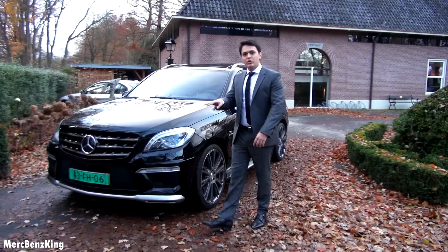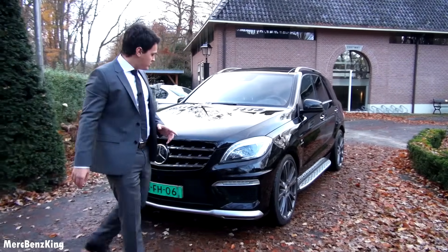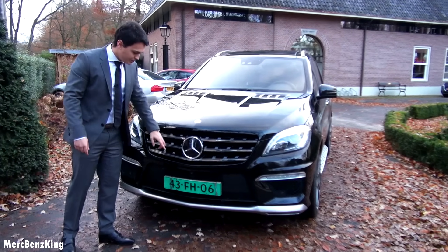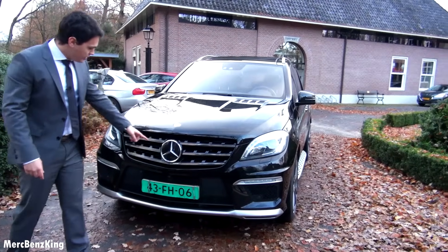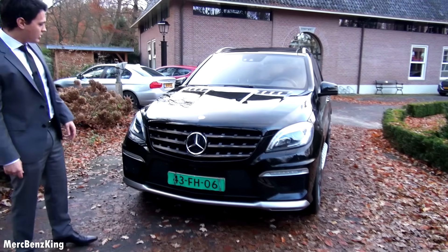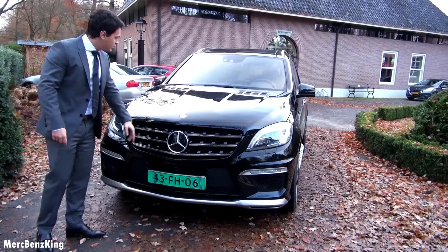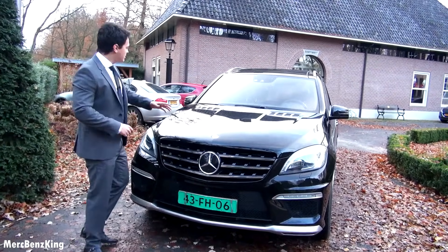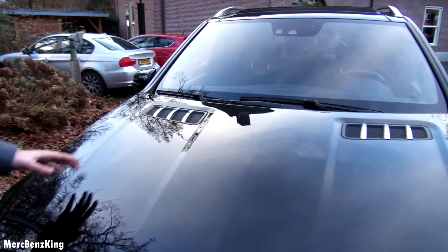The V8 BiTurbo. If you go to the front, you can see it has a closed Mercedes star. This one has the Distronic Plus, sensors on the car, and it also has a 360-degree camera. Blacked out AMG grille. And what I like most about the ML is this feature on the hood — very aggressive.